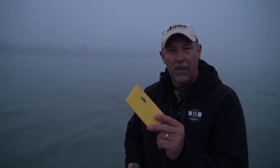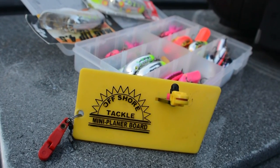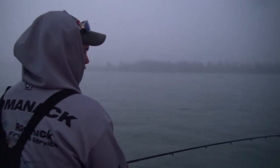Here on the Kenai, plugging is a very popular presentation. But we did something a little bit different — brought a little Michigan flavor and added a planer board to the line, this little OR-34 mini board, just to get it out to the side a little bit further. First fish comes on the planer board — kind of a cool thing. We know we're going to catch some fish on plugs and maybe catch a few on boards as well.